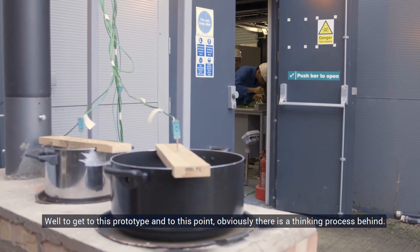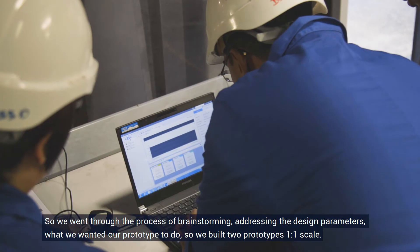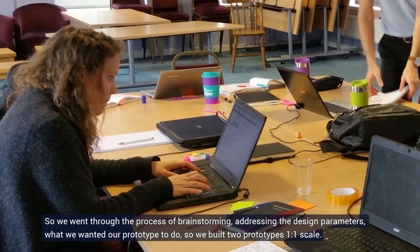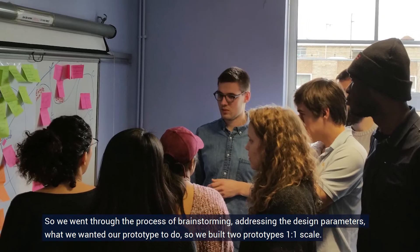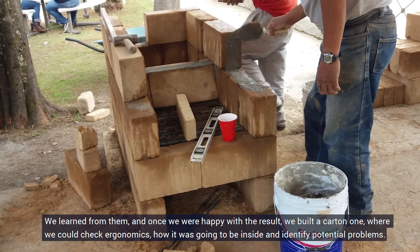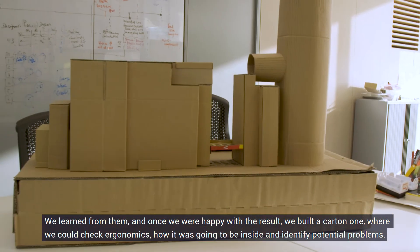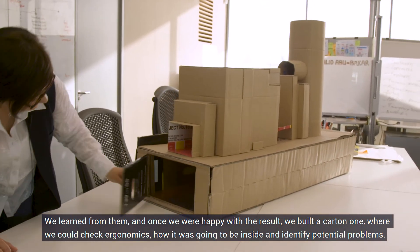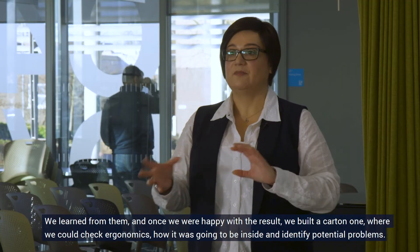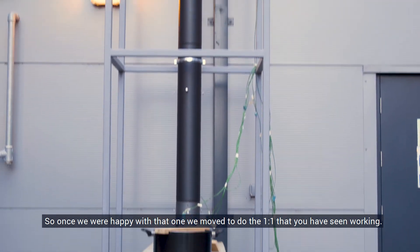To get to this prototype and to this point, obviously there is a thinking process behind. We went through the process of brainstorming and addressing the design parameters — what we wanted our prototype to do. We built two prototypes at one-to-one scale, learned from them, and once we were happy with the result we built a cardboard one where we could check ergonomics, how it was going to look inside, and identify potential problems. Once we were happy with that one, we moved to build the one-to-one scale prototype that you have seen working.